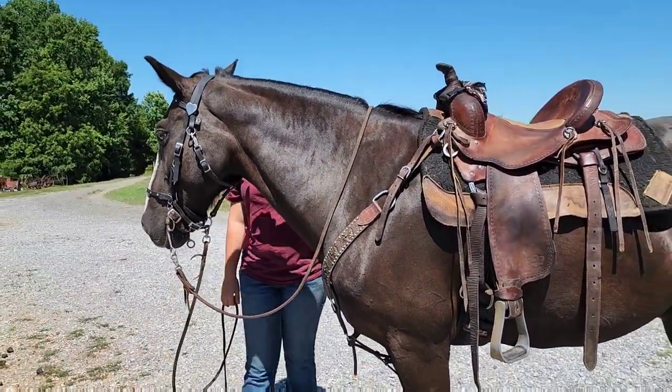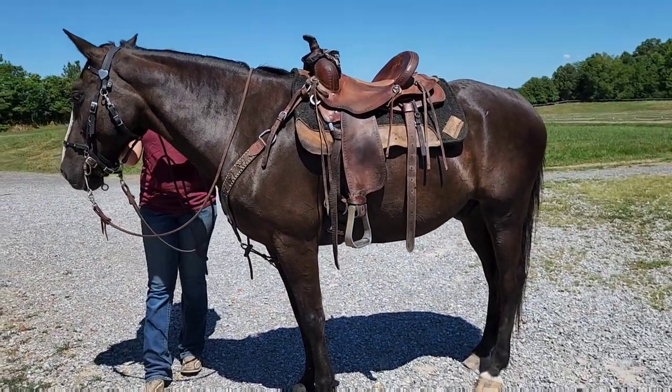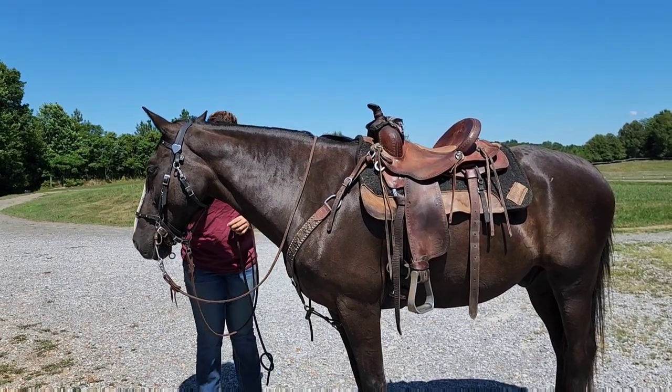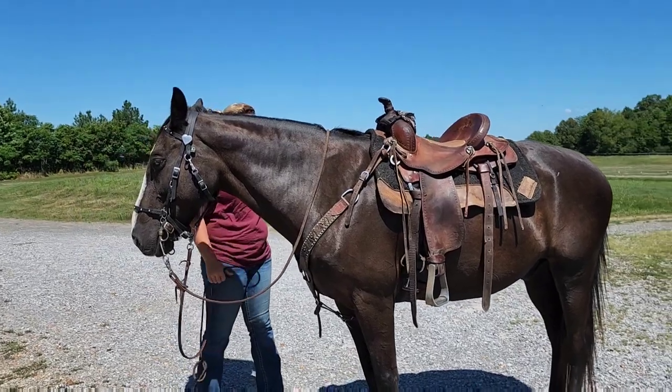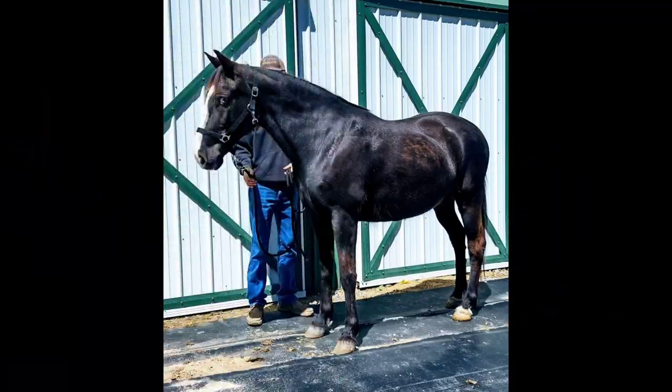His price is $5,500 — probably one of the best trail horses we've got in the barn. Just give me a call if you're interested, or you can hit us up on the website at www.ggflatshodfarms.com to see all of our horses. Thank you.